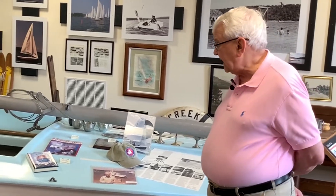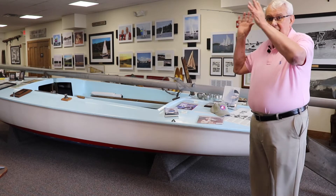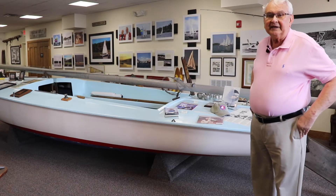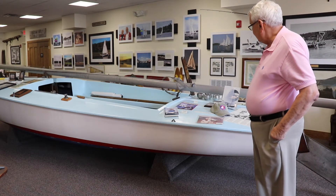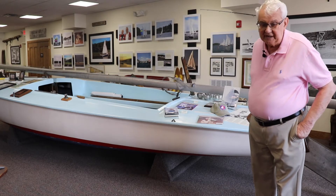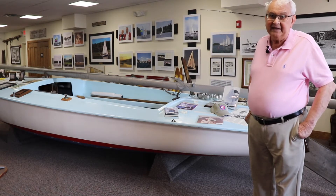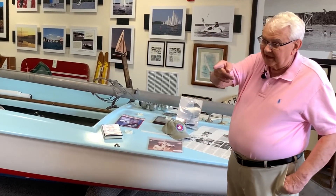The day we put it in this museum, there was no roof on it — the museum was under construction. We had two cranes lift it in the air and over the second story, and lower it back down into the museum, where we covered it until the museum was completed and the roof was on. I don't think anybody in Oakland worked that day; they were all in front of this building watching two boats go up in the air. The other one was the African Queen.